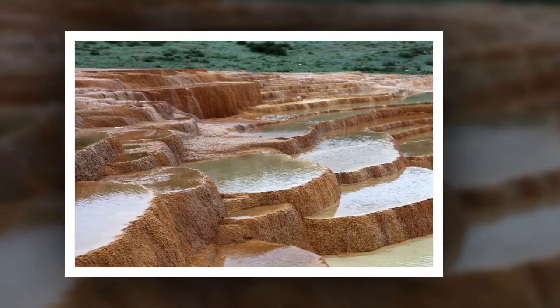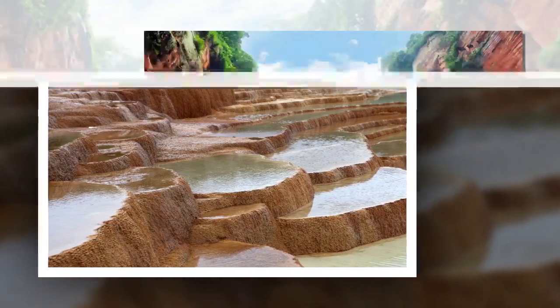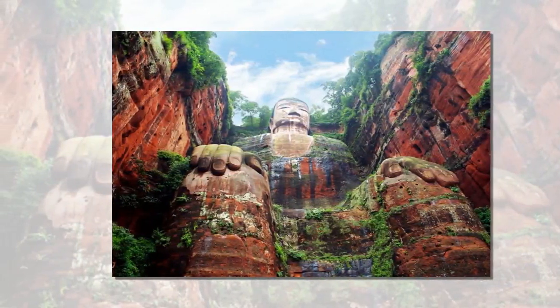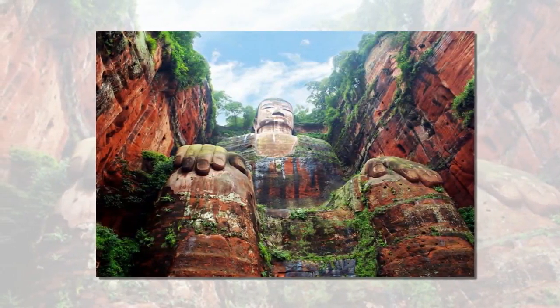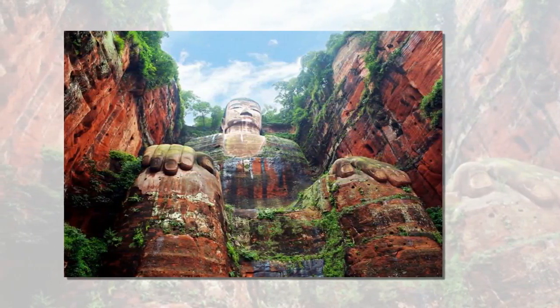The Leshan Giant Buddha, China. The Maitreya Buddha in Leshan, China, is one of the highest statues of Buddha in the world. Its height is 233 feet (71 m).